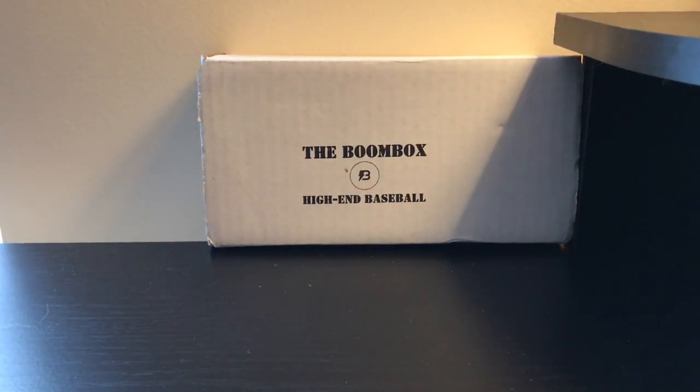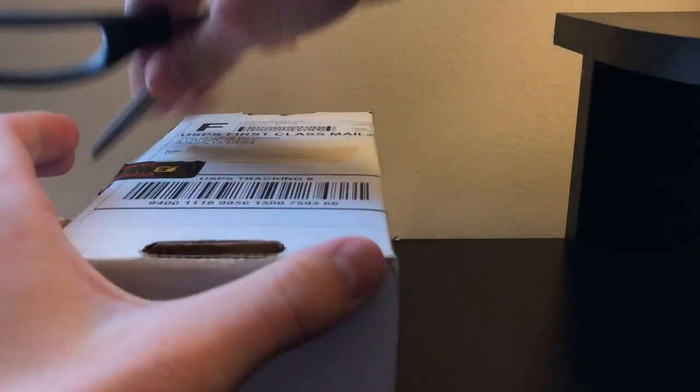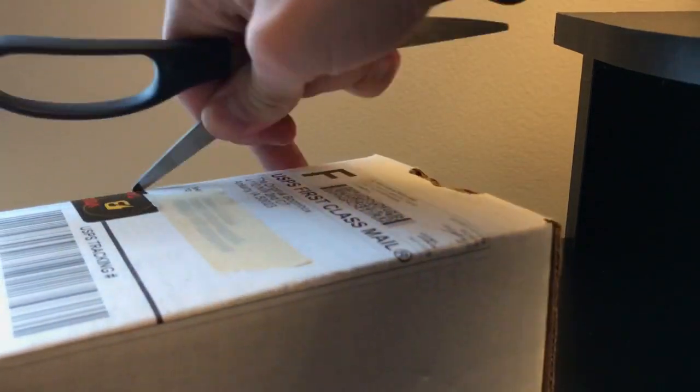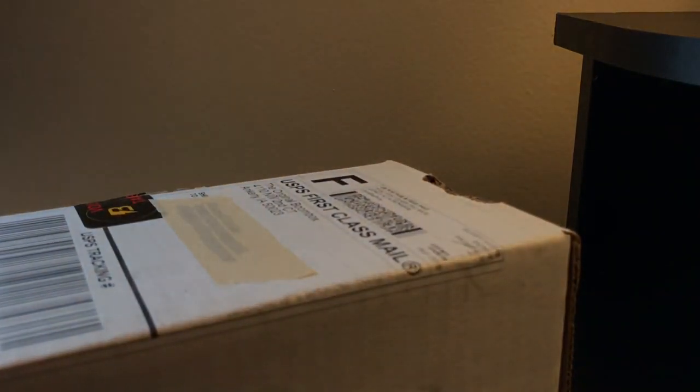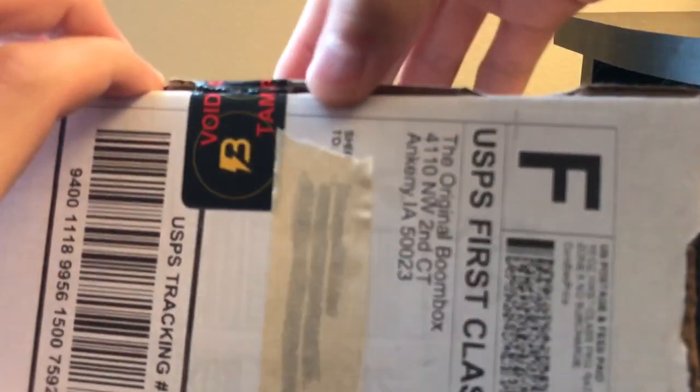Okay guys, today I'm going to be opening up the Boombox High End Baseball, and this is for the August edition. I haven't actually opened up one of these before, but I've watched some videos on it, so maybe I can get some more good.